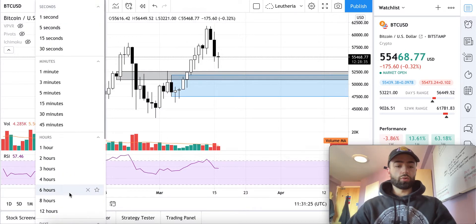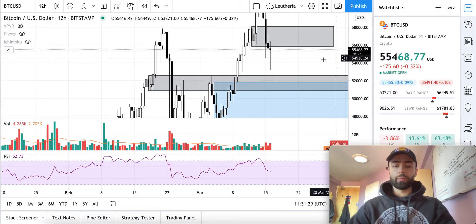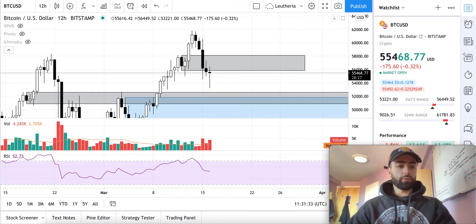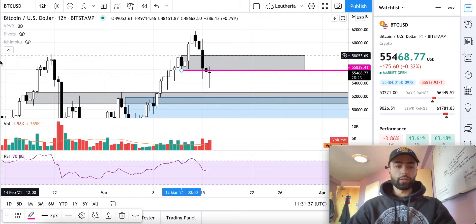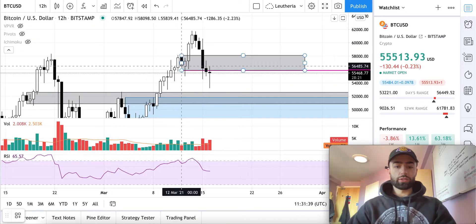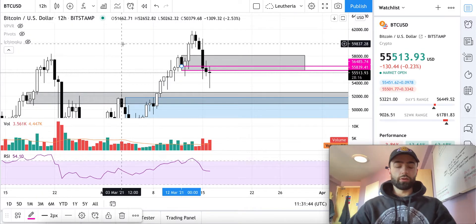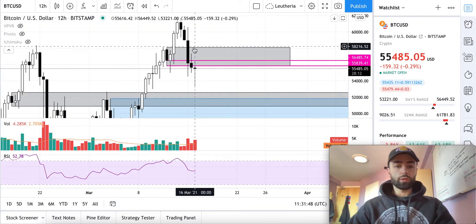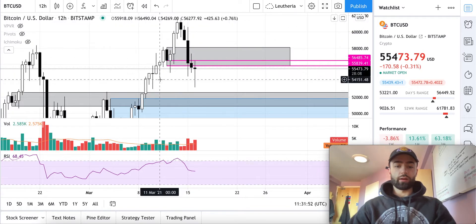Let's look at the 12-hour time frame and see where we're at. This is the trade I'm currently looking at right now. This is a short entry if we close this 12-hour candle in 28 minutes below this gray zone. This gray zone should have acted as support here, and the reason for that is because we had our low.